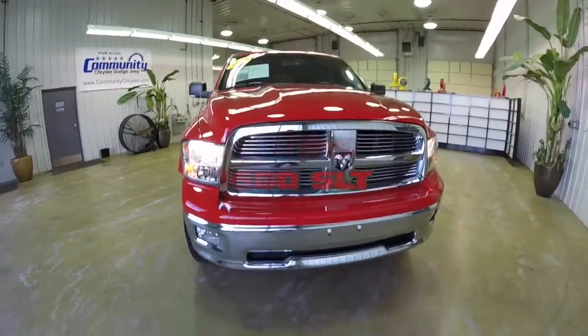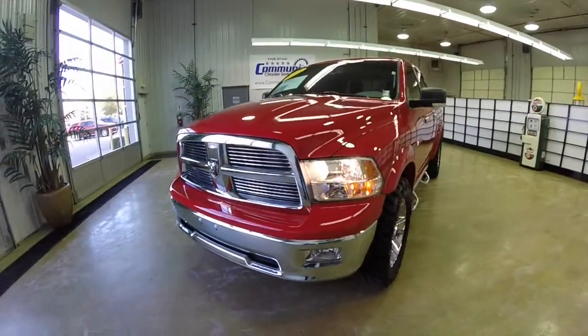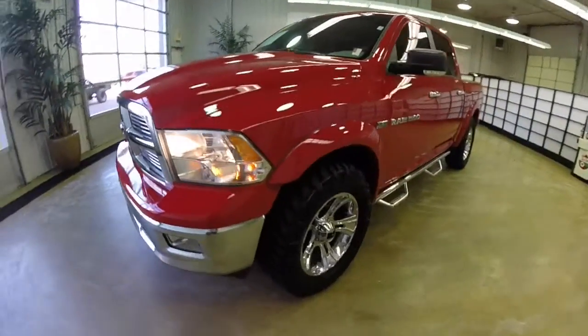Hello everyone. Today we're going to take a quick walk-around look at this 2011 Ram 1500 Bighorn.